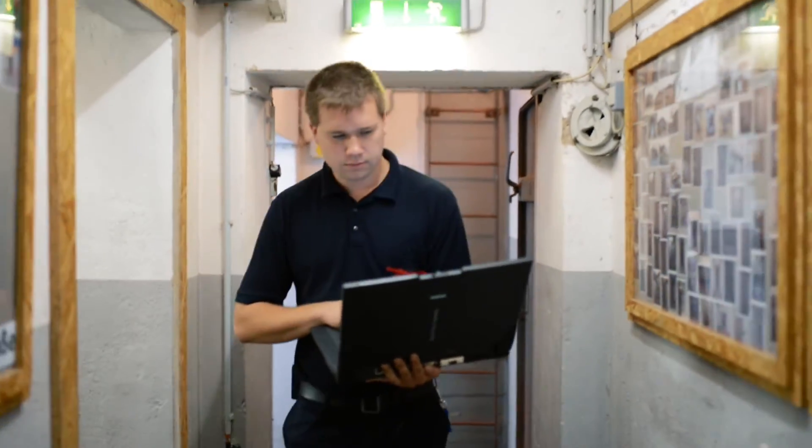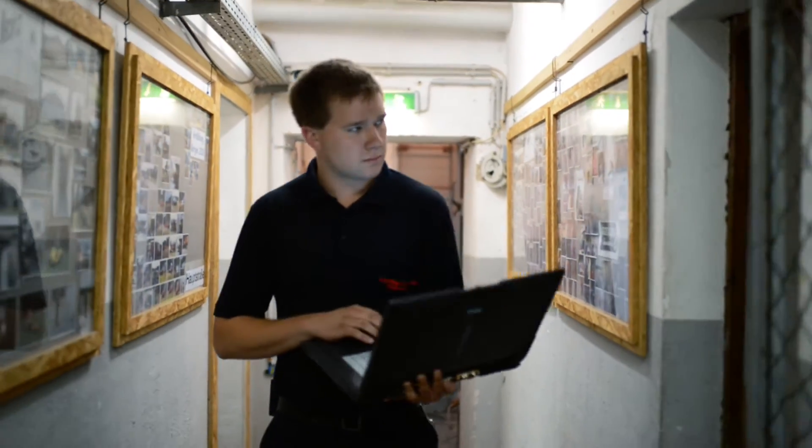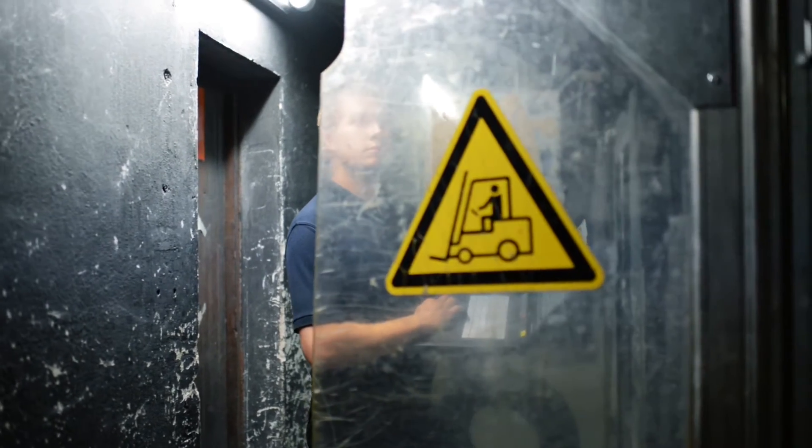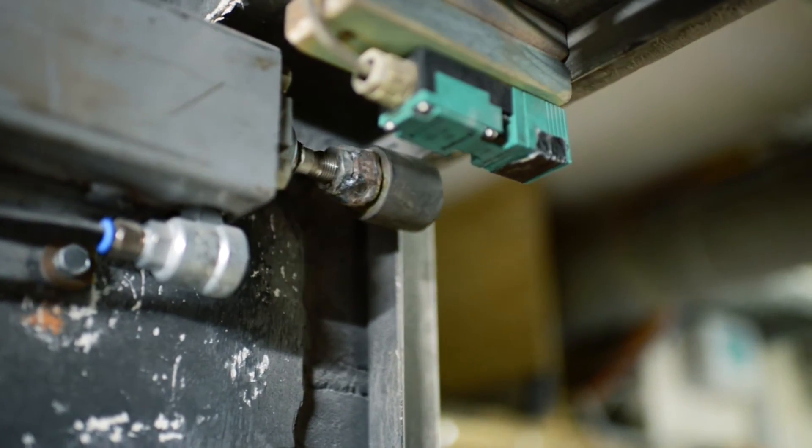Before we started there was a light in every room. Thanks to Simatic S7, we can now control the entire bunker via one central point. The Logo 8 is responsible for controlling the rooms in the subdivisions.